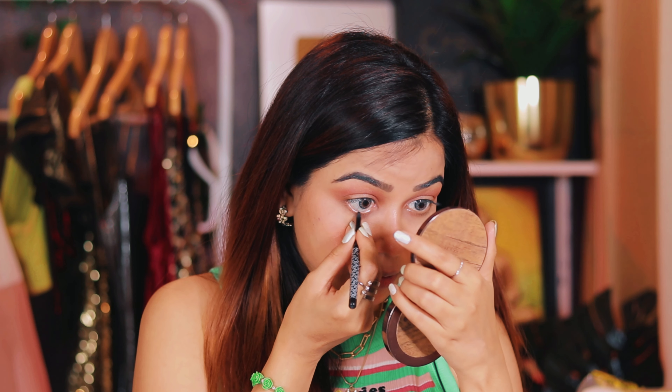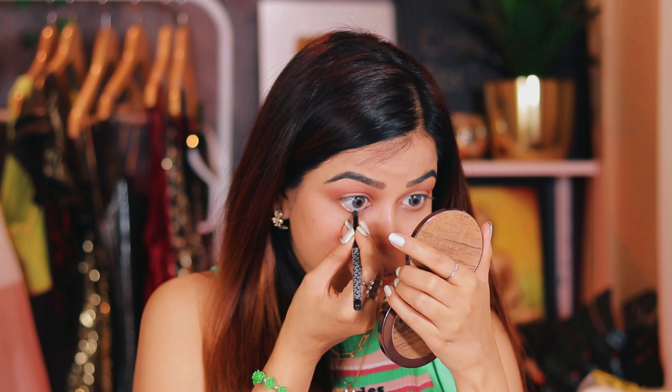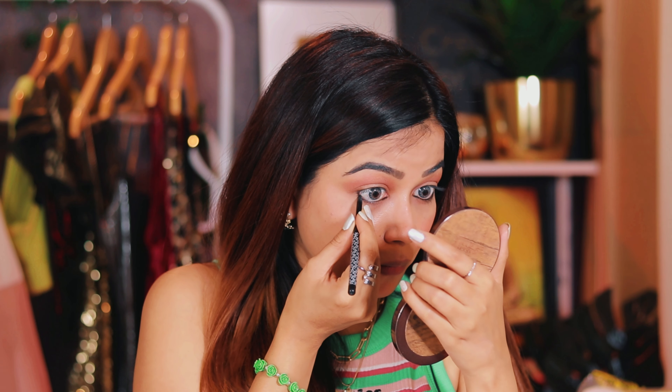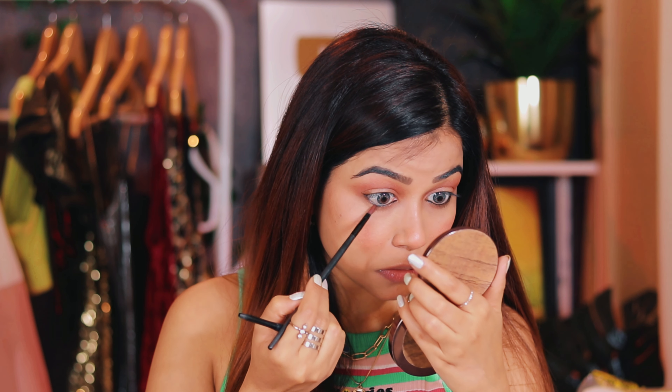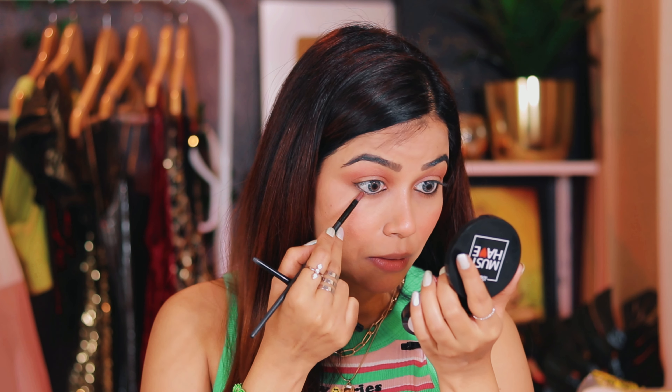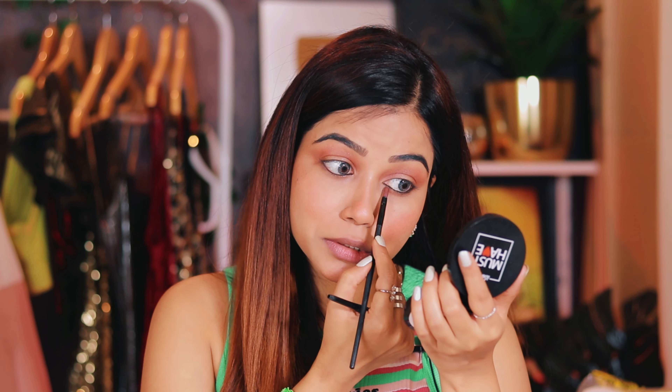You can see the definition on the eyelid — it's very subtle. I'll smudge it a bit more with my fingers for a natural look. Next I'll be wearing the K-Beauty kajal pencil — it's a very nice kajal. I'll smudge this kajal. You can also set your kajal with a black eyeshadow so it doesn't spread, or use a compact powder underneath the kajal to set it. This way the kajal won't spread at the inner and outer corners.